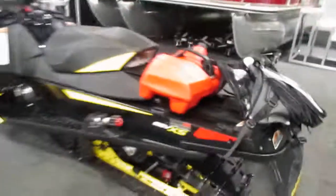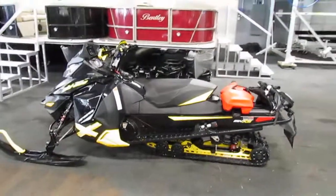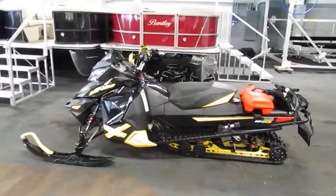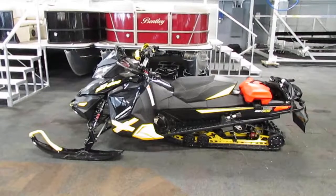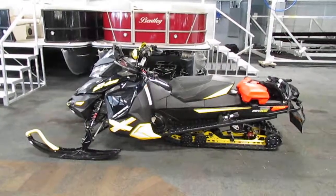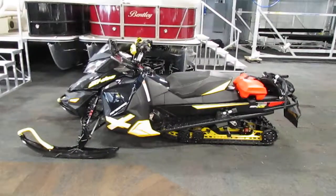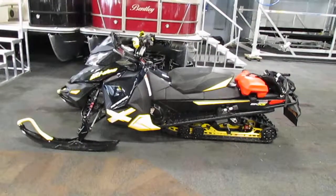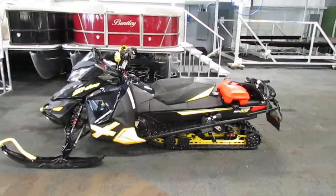This snowmobile is in very good overall condition with minimum wear, and once again 2,139 miles. If you have any concerns or questions about this unit, feel free to come into our store in Kalamazoo, Michigan, or visit our website at www.leadersrpm.com. Thank you for watching and have a great rest of your day.